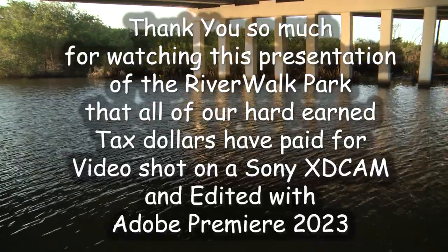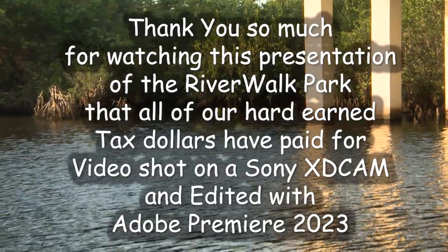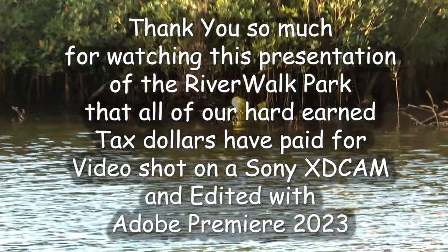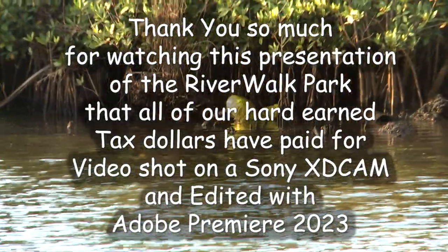Thank you so much for watching this presentation of the Riverwalk Park that all of our hard-earned tax dollars have paid for. Video shot on a Sony XD cam and edited with Adobe Premiere 2023. Give me a like, give me a subscribe — you really help me out.